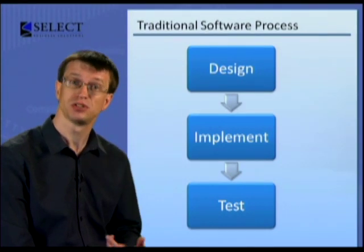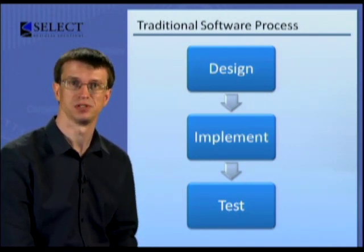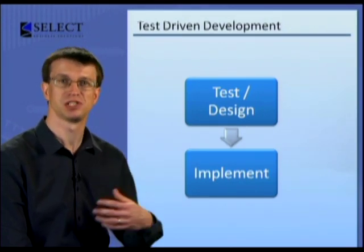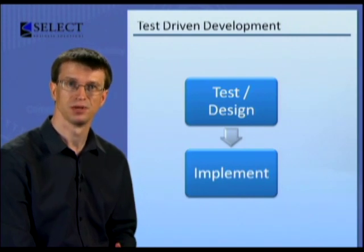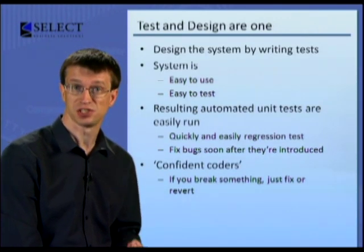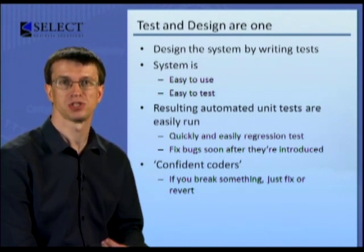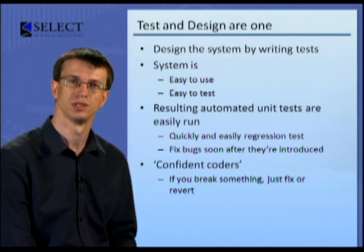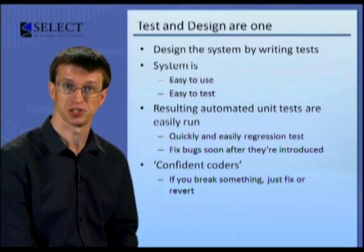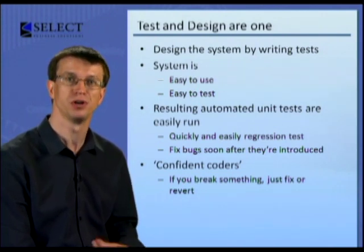In this philosophy, instead of having three distinct phases — design, implement and test — we turn it around and do test, design, implement. And each of these phases are much shorter than the original phases. Instead of a phase taking several months, they take more like several minutes. We work in small steps, which are all so simple that we can't get them wrong. So test and design are one phase. We design the system by writing tests which will use the system. This helps us to design a system which is easy to use and easy to test. A by-product of this design activity is automated unit tests, which can be easily run to prove that the system still works. This means we can easily and quickly regression test the whole code base and verify that we haven't broken anything that used to work.